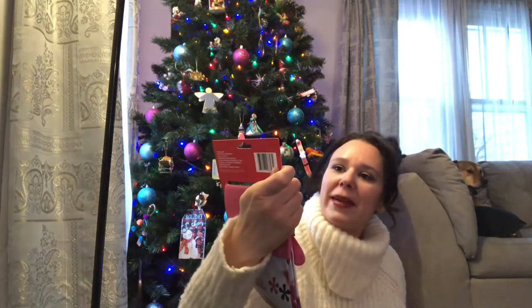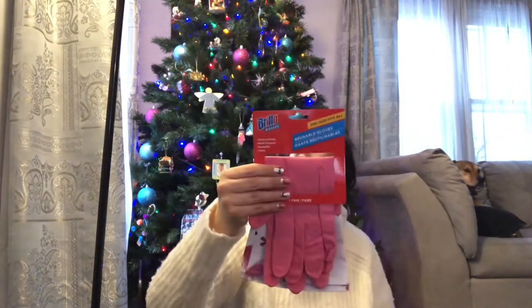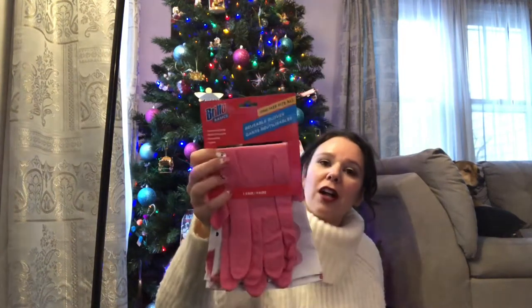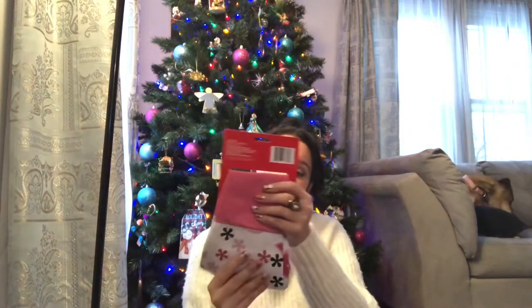I also got Brillo Basics reusable gloves — you get one pair, and look how cute they are. I'm going to be doing some deep cleaning this week before the holidays, and I'll probably do a video of that so you can see how I use the mop to clean the walls and ceiling. The dawn, baking soda, and vinegar solution dries my hands out, so I need these gloves for wiping down the cabinets in the kitchen too.